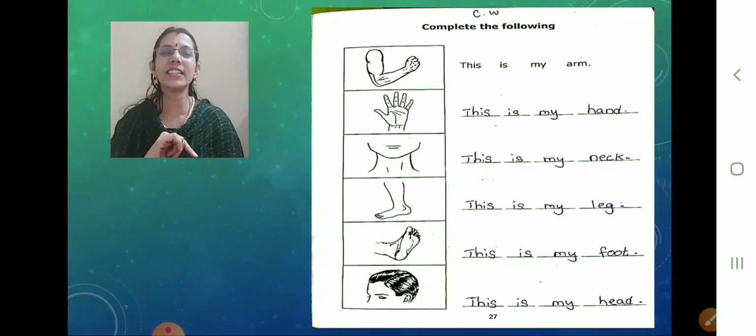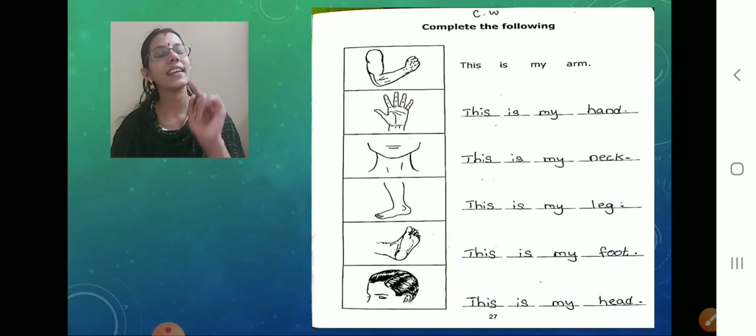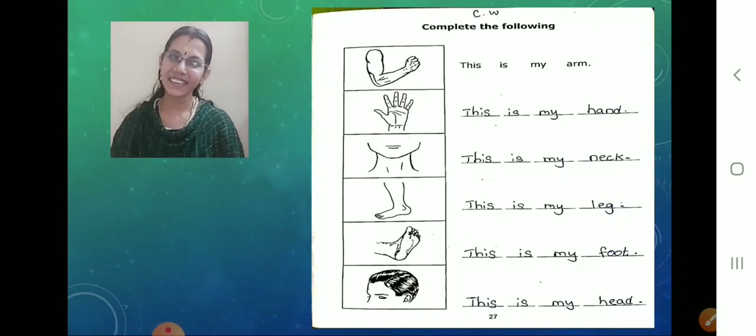And what is the next picture below the leg picture? Foot. So what should we write now? This is my foot. This — dash — is — dash — my — dash — foot — dash. Done.